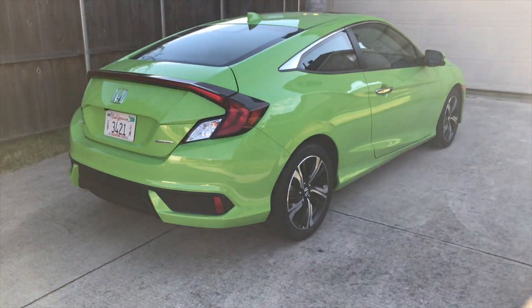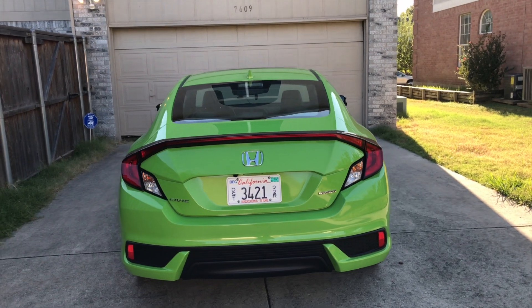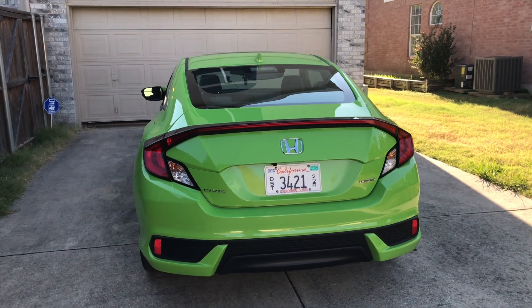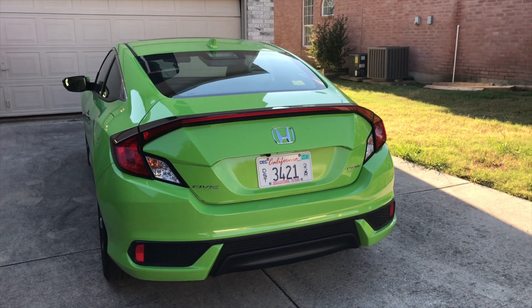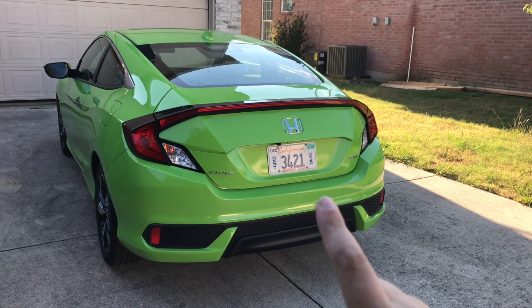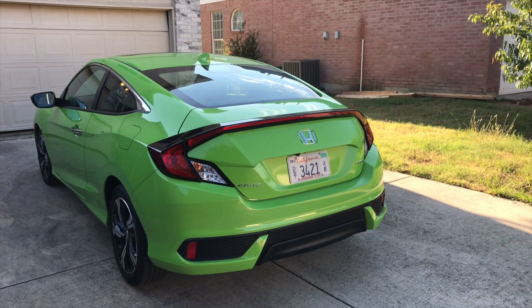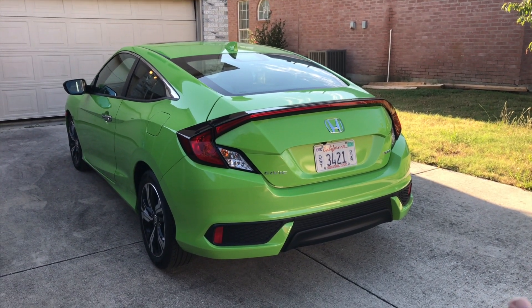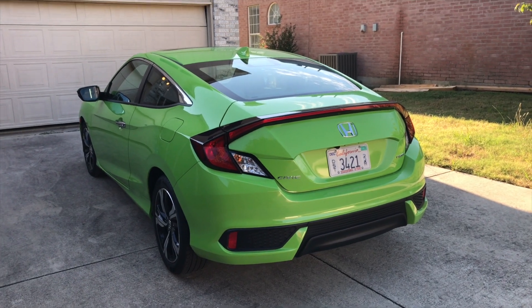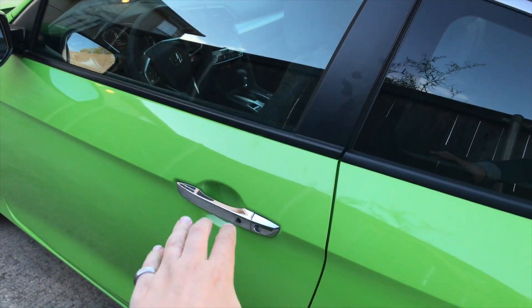The back is very — I would say probably more controversial than the front, same as the sedan. It just sort of has a very unique look about it. I like it. The first time I saw it, I was kind of like, eh, but it really does grow on you. Even this color — my friends call this car the green monster, and I'm gonna miss the green monster. Let's check out the engine.